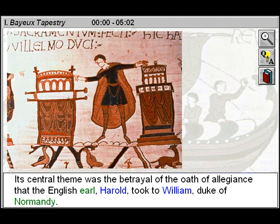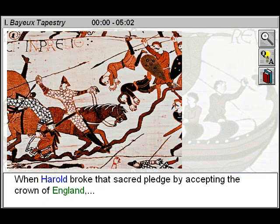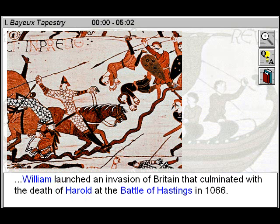Its central theme was the betrayal of the oath of allegiance that the English Earl Harold took to William, Duke of Normandy. When Harold broke that sacred pledge by accepting the crown of England, William launched an invasion of Britain that culminated with the death of Harold at the Battle of Hastings in 1066.